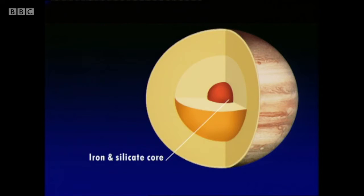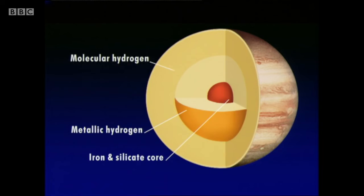There is, in fact, a hot silicate core with a temperature of at least 30,000 degrees, possibly rather more than that. And around it there are layers of liquid — not water, but liquid hydrogen. First of all metallic hydrogen, and then molecular hydrogen. And above that come the cloud layers we can actually see.